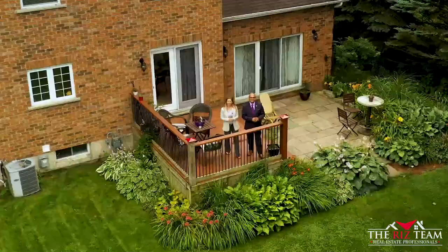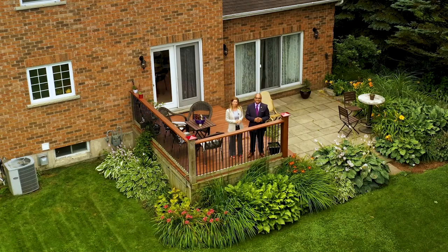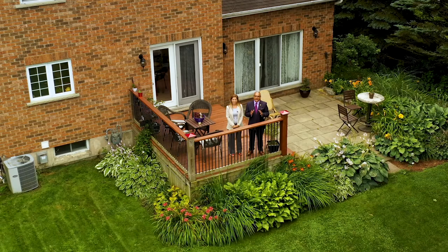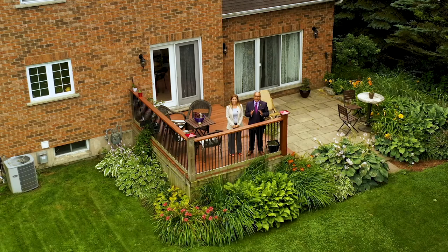It truly feels like we're in the country out here. This is a rare opportunity that does not come up very often. If you know anyone looking to make a move to a beautiful property like this, be sure to connect them with the RIS Team. For a full 3D virtual tour and photo gallery of this home, be sure to click on the website below. To make this your next address, be sure to connect with the RIS Team.